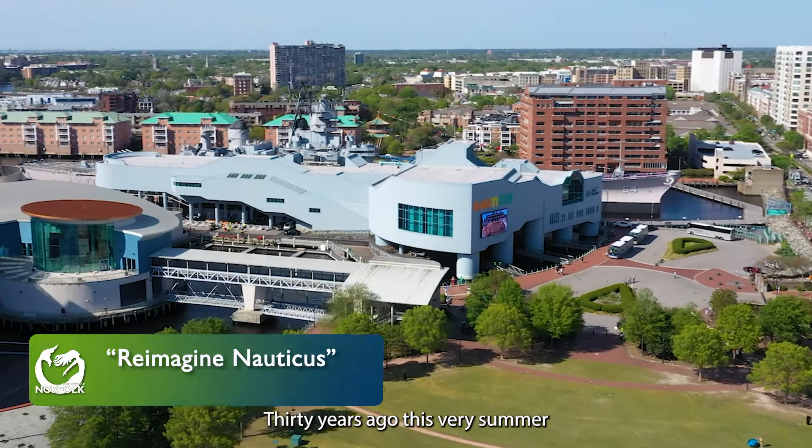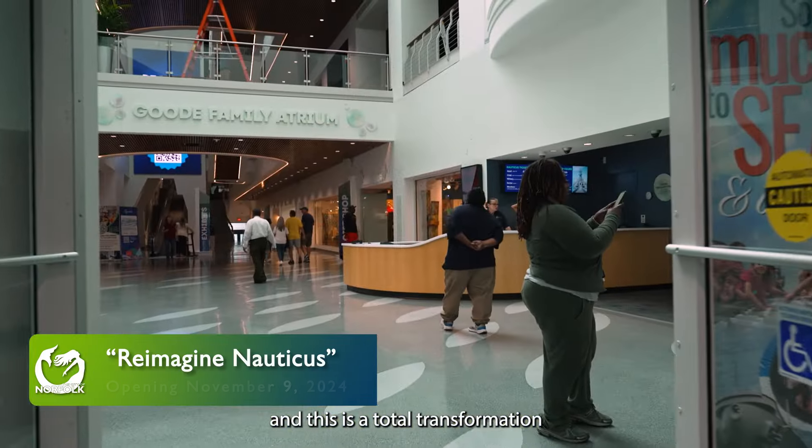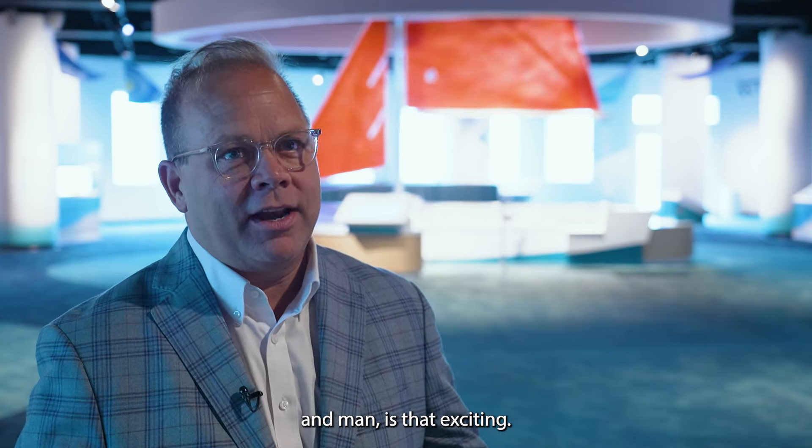30 years ago this very summer, Nauticus opened its doors, and this is a total transformation of this space. On November the 9th, we're gonna open our doors for this community to see a brand new Nauticus, and man, is that exciting.